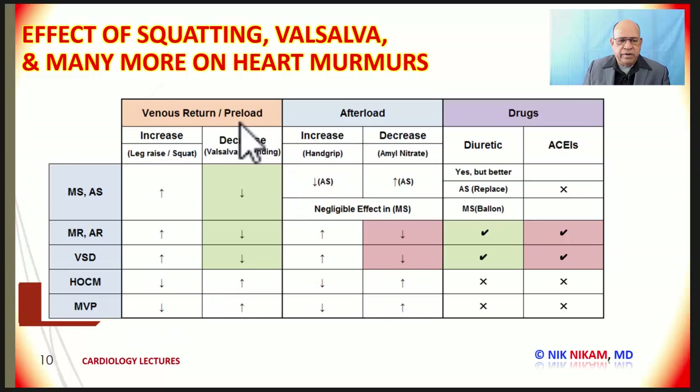Here is a different way of looking at venous return, preload, afterload, and drug effects. Anything that decreases the venous return increases the murmur of HOCM and mitral valve prolapse, while it decreases the murmur of aortic stenosis, mitral regurgitation, and ventricular septal defect. An increase in venous return leads to an increase in the murmur of mitral stenosis, aortic stenosis, mitral regurgitation, and ventricular septal defect — except in patients with hypertrophic cardiomyopathy and mitral valve prolapse, where it decreases the murmur.